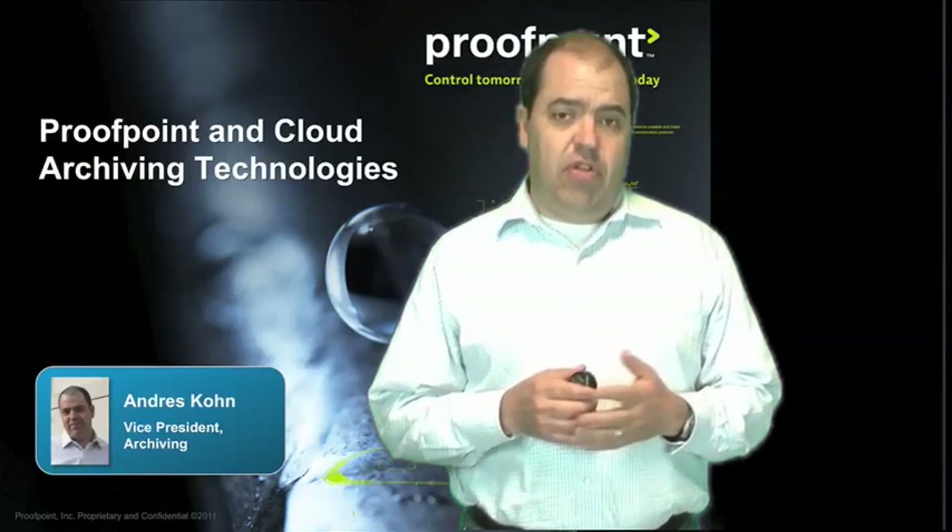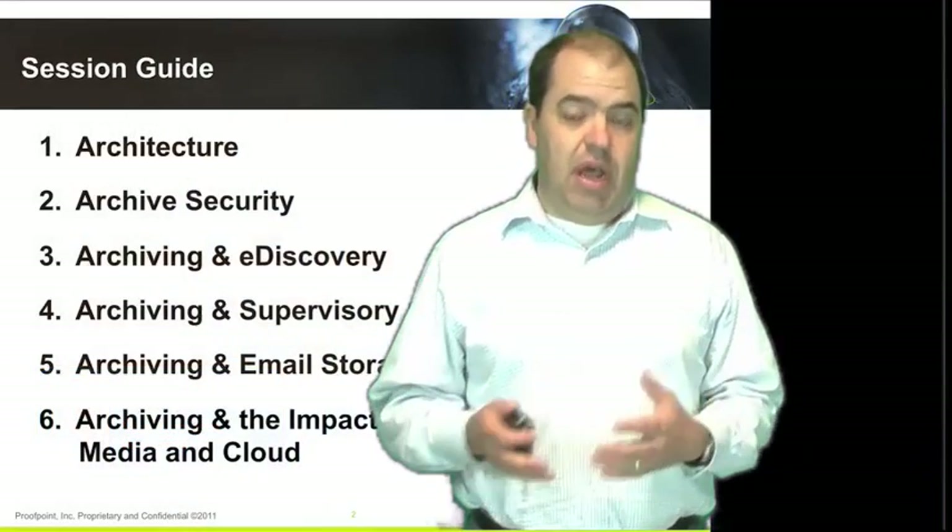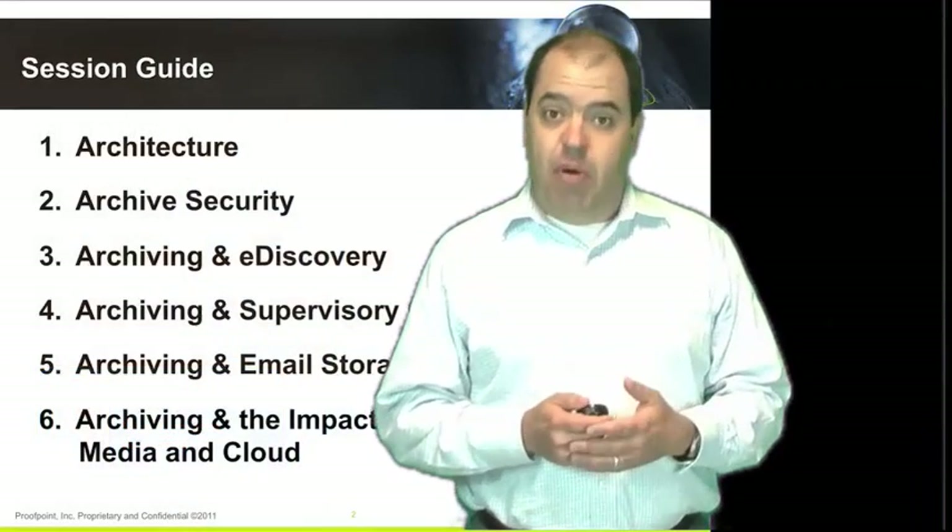Hello, I'm Andres Cohn, Vice President of Archiving for Proofpoint. This is the first in a series of six presentations covering Proofpoint and cloud archiving opportunities. We're seeing a growing number of organizations either implementing email archiving solutions for the first time or moving from legacy on-premises solutions to the cloud, and they have a lot of questions around these technologies and what they mean for them. These six presentations will cover a series of topics to help you better understand how cloud archiving solutions work and how Proofpoint specifically works as part of that.